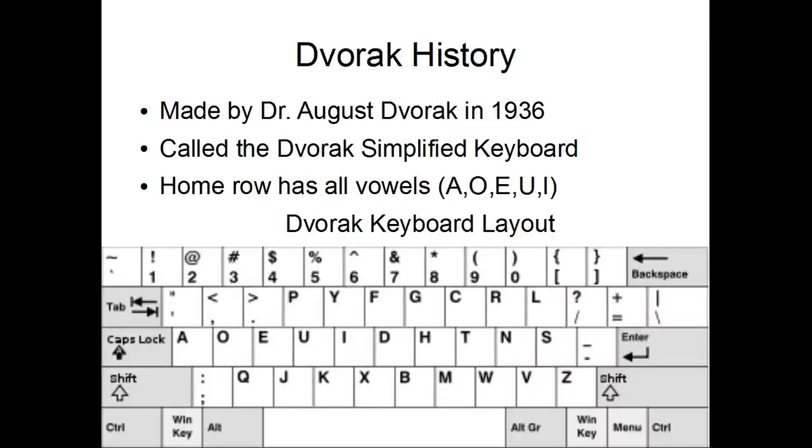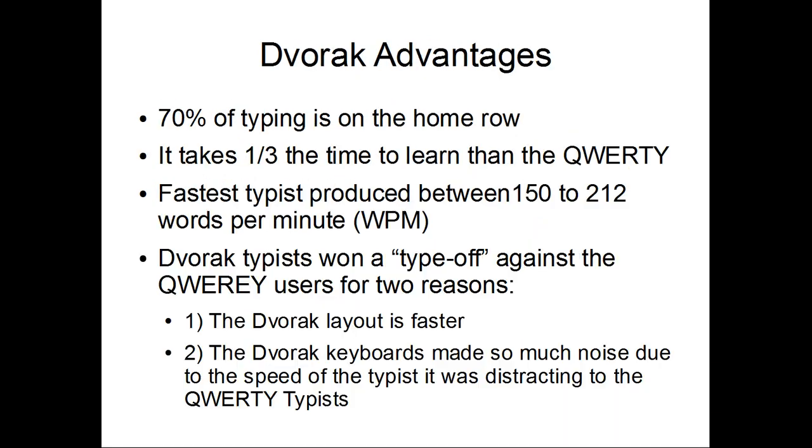The Dvorak was made by Dr. Augustus Dvorak in 1936, and he called it the Dvorak Simplified Keyboard. The left-hand home row has all the vowels in it. 70% of typing is on the home row. The fastest typists produced 150 to 212 words per minute.